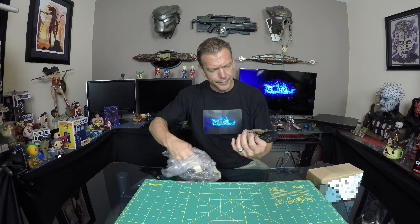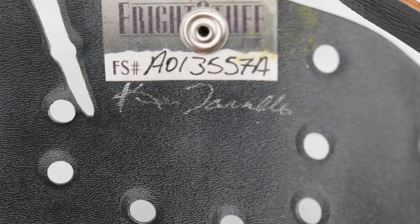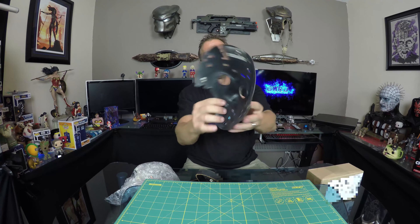Very, very cool. There's a Frightstuff sticker on it, and JDF - I guess that's the artist that made this. This is pretty cool.